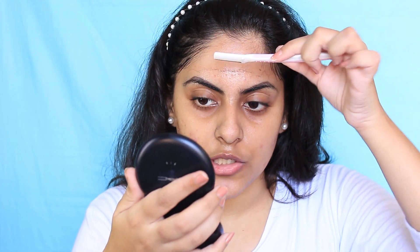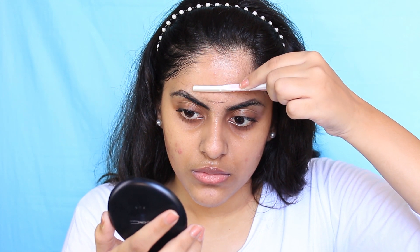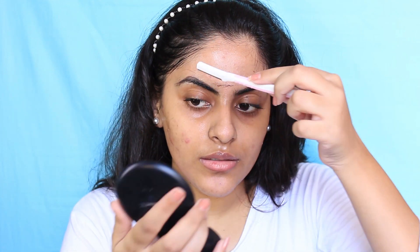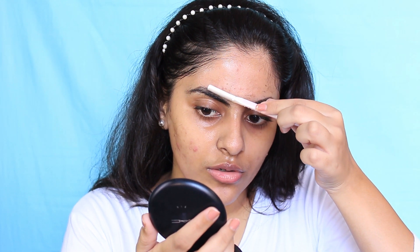Be really careful around your eyebrows — you don't want to cut your baby hairs along with the peach fuzz. That's why I've drawn my eyebrows in, so that I don't shave on that area. Make sure you shave around your eyebrows really, really carefully. You don't want to cut your eyebrows off.